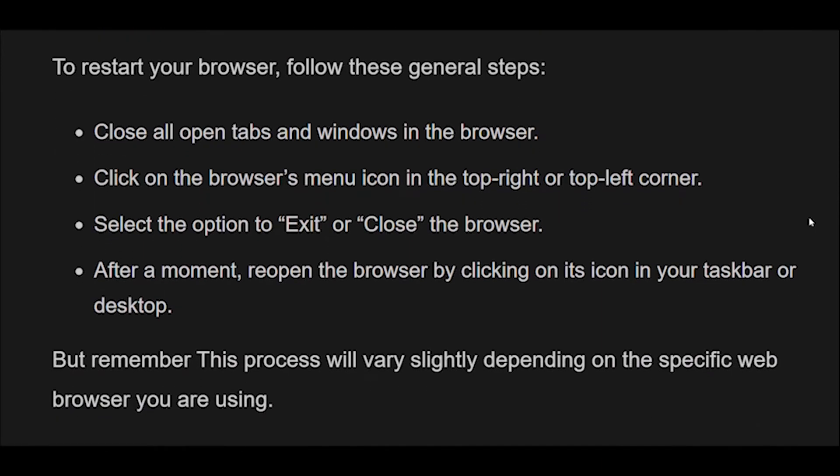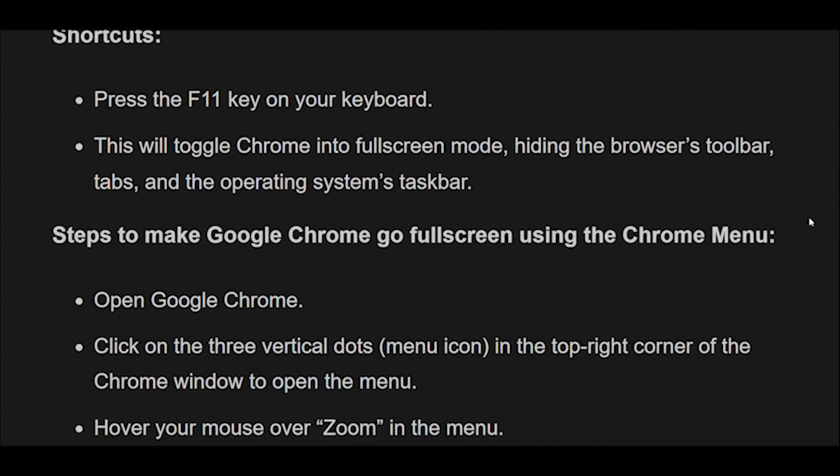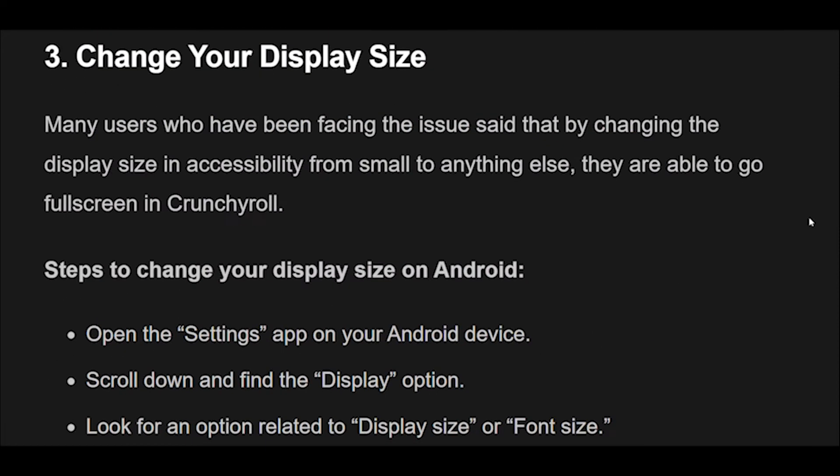Fix 3: Change display size. Many users who have been facing the issue said that by changing the display size in accessibility from small to anything else, they are able to go full-screen in Crunchyroll.